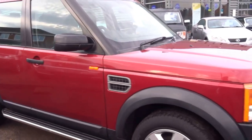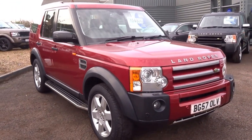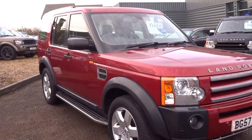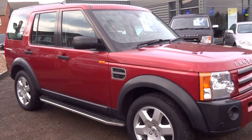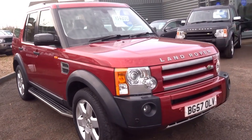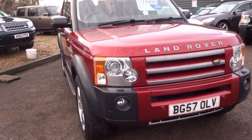I think the colour really stands out — these Discoveries do look very very good in reds and blues. This is a 2007 car, late 2007, and it's a lot of car for the money at just £14,890. If you'd like to arrange a test drive, give us a call. I hope you enjoy the video, thank you.